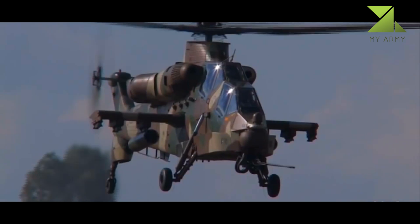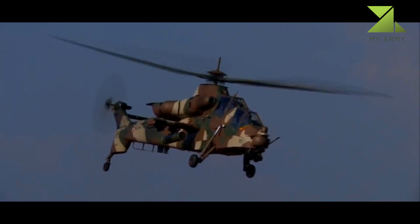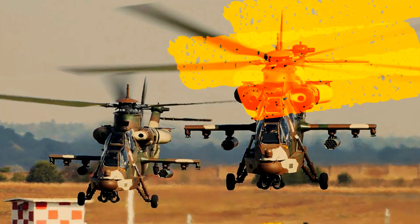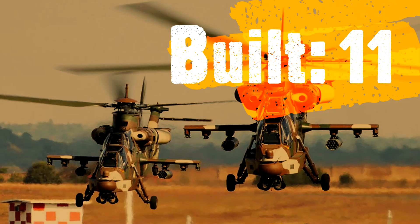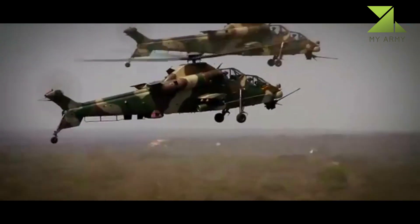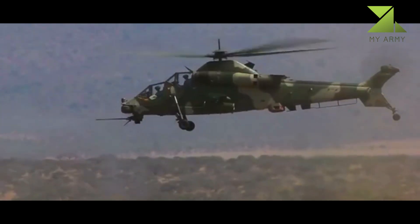This attack helicopter can carry indigenous ZT-6 Mokopa anti-tank missiles, similar to the U.S. Hellfire. Surprisingly, these are among the most powerful anti-tank guided missiles in the world. This South African gunship helicopter can carry up to 16 smaller TOW anti-tank guided missiles.